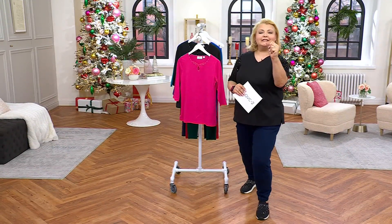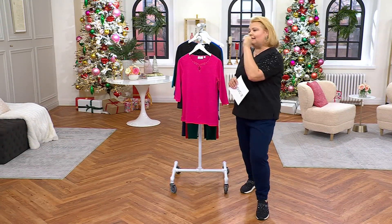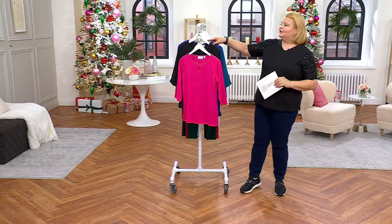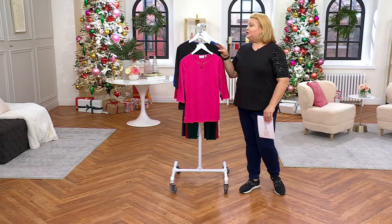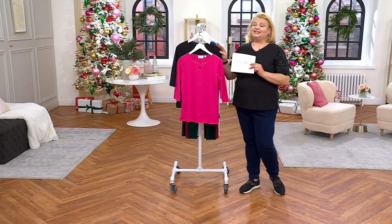I forgot to grab my reindeer antlers — I meant to do it and I forgot, so my apologies to you all. You just have to look at my sparkleness, right? So this is new this season.